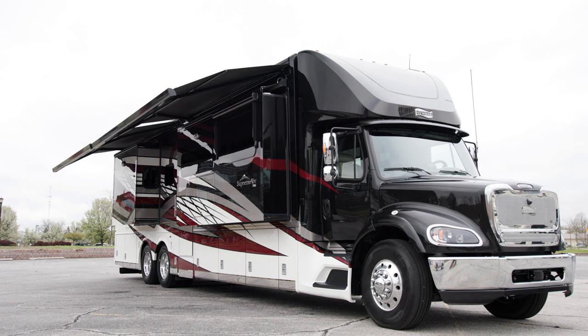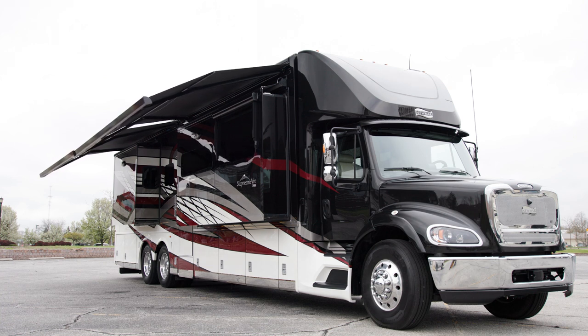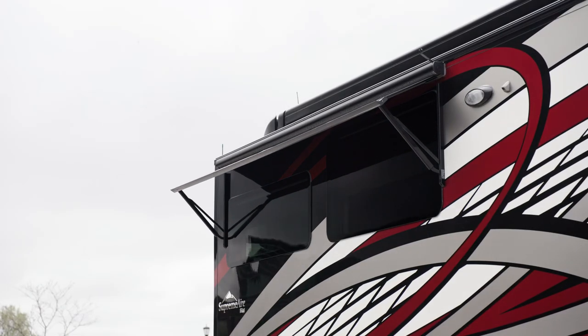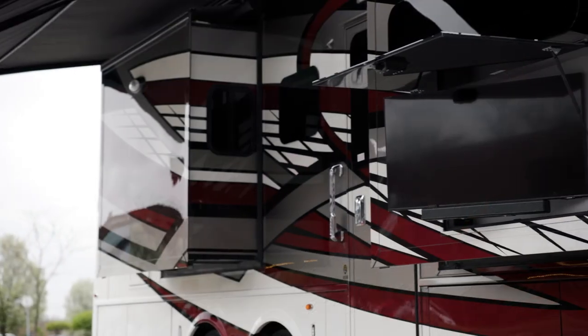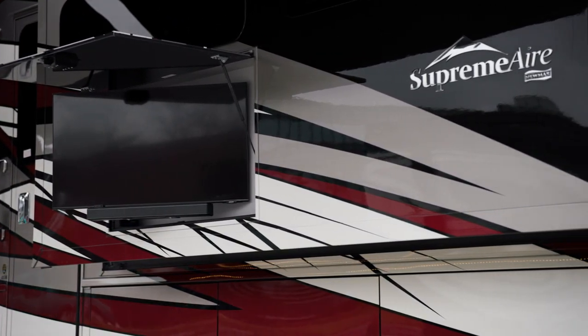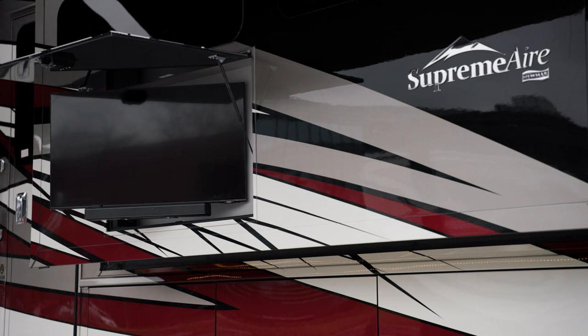Relax beneath the Girard awning package, which includes two Nova side awnings, slide-out covers, and power window awnings. An optional outdoor entertainment center includes a 43-inch Samsung 4K LED TV and a soundbar.